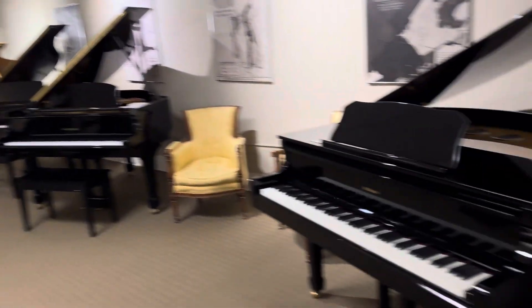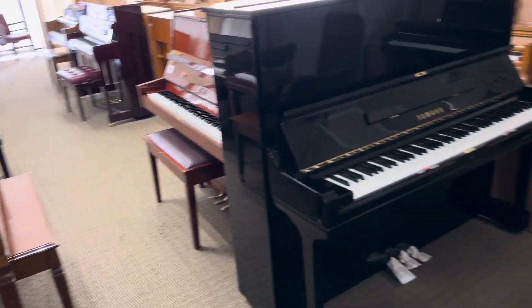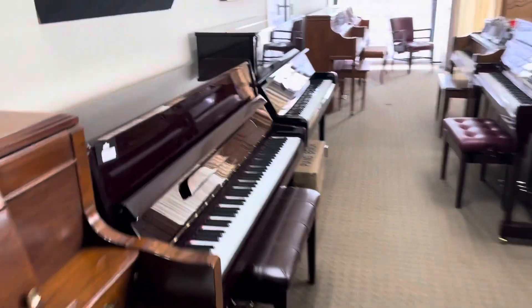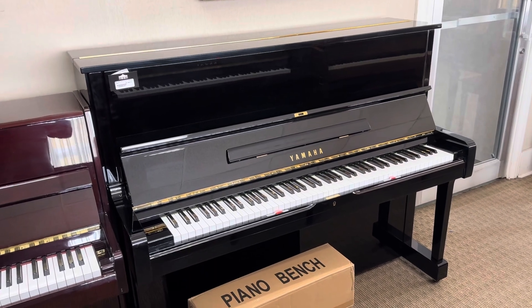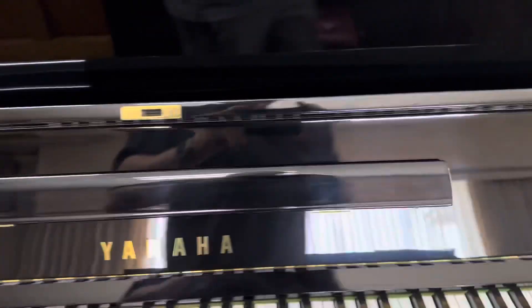Hey guys, glad you could join us today. We're going to talk about three of the best uprights in the used piano market. First we're going to talk about this one over here — this is a perennial favorite with teachers. This is the Yamaha U1, it's a 48-inch piano in ebony polish.